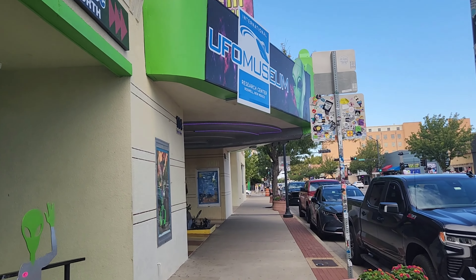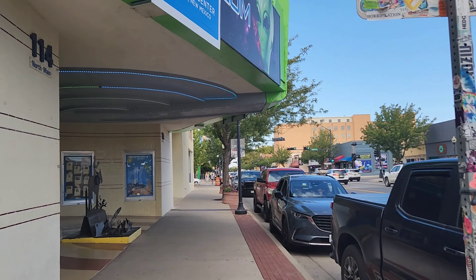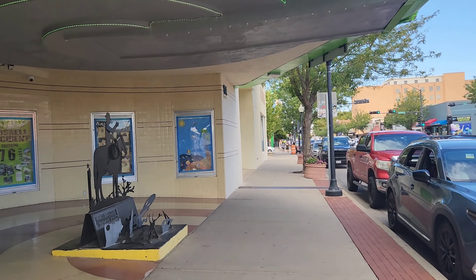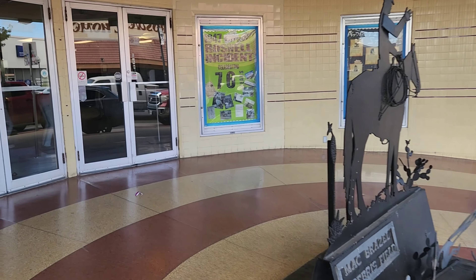Oh, it is so hot and humid. Hopefully I have some air conditioning in the UFO museum. Finally made it — I've been wanting to come here for a long time. Let's go check it out.